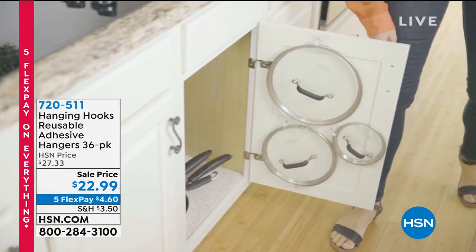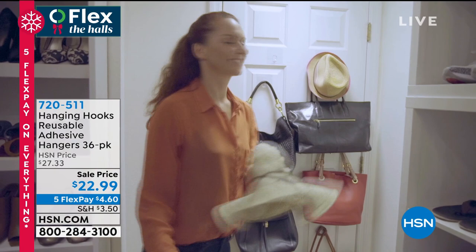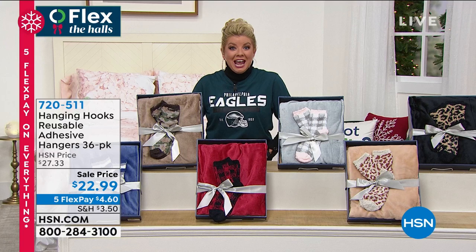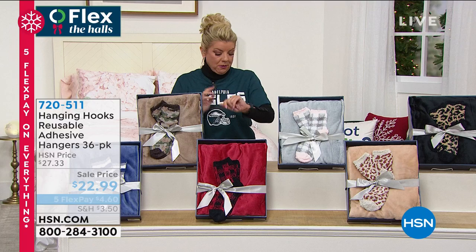We have hangers in different sizes — they're sturdy, strong, and virtually disappear on any surface because of the clear design, offering instant organization. We have them at a special price today of $22.99 and they're reusable. They're perfect if you're hanging garland or lights and need little hooks to put them on.